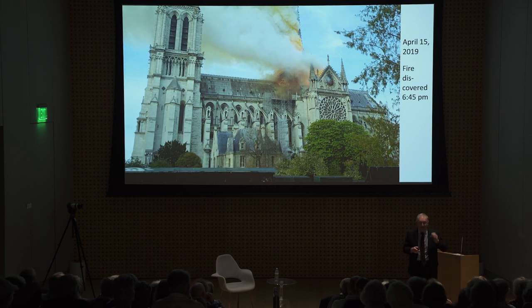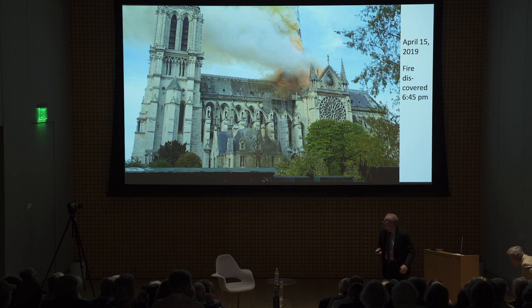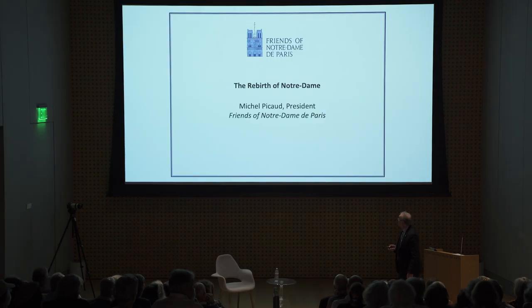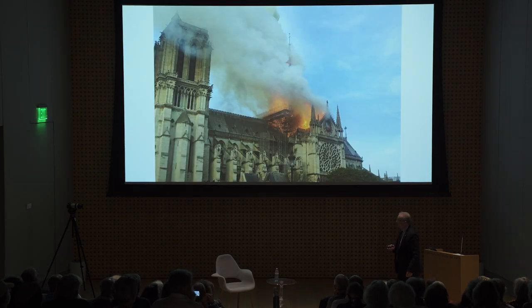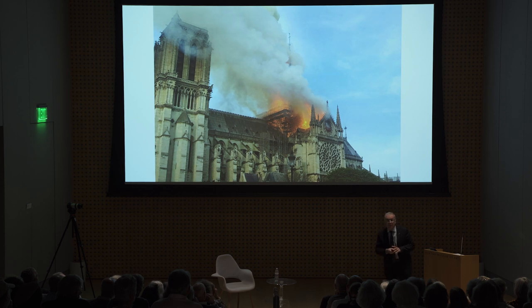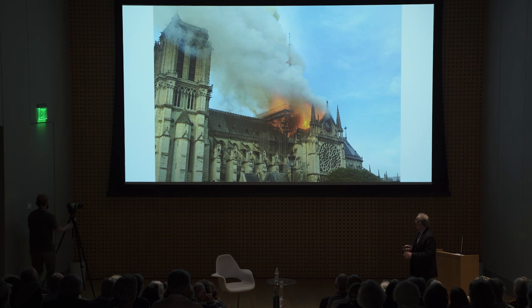Thank you very much, Russell. Hello, everybody — very nice to meet with you this evening. Thank you for the invitation of the Norton Museum. I will cover only the last five years: I will cover the fire of April 15, 2019. This fire happened at around 6:30 in the evening in Paris. It started at the bottom of the spire of the cathedral. As you can see, we had the scaffolding from the first phase of the restoration we had undertaken before the fire.